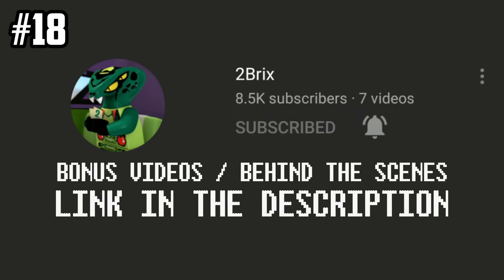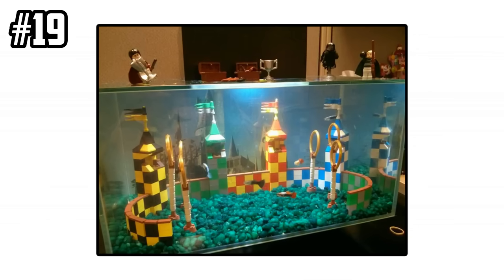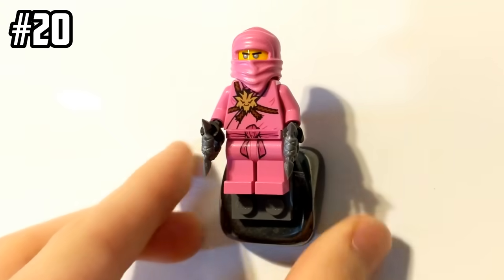Subscribe to my second channel for bonus LEGO videos. Use LEGO as a creative way to decorate your fish tank. Create LEGO magnets for your fridge or whiteboard and put your favorite minifigures on them.